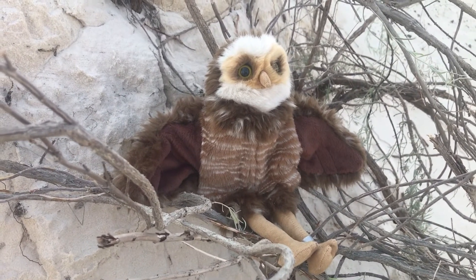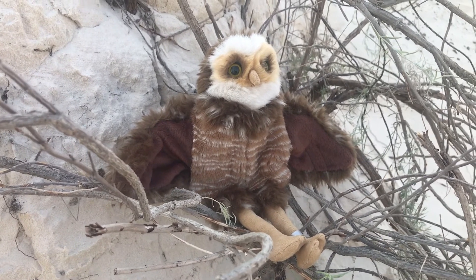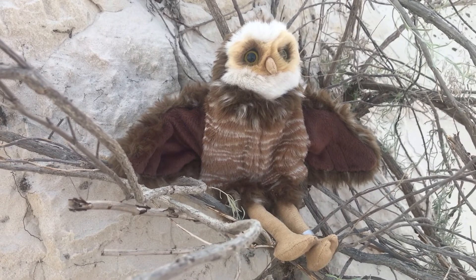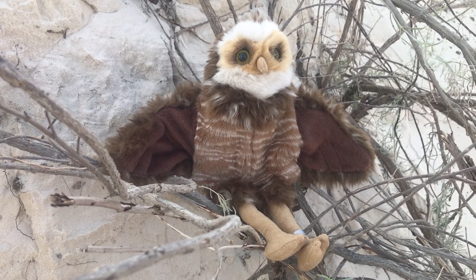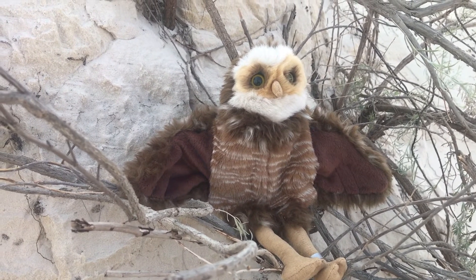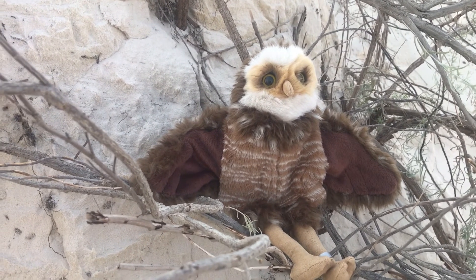Burrowing owls nest in burrows on the ground. These owls are unique because most birds make their nests up high in trees or buildings. Burrowing owls are small and live on the ground, usually weighing half a pound. They eat rodents, rabbits, bats, grasshoppers, and beetles.